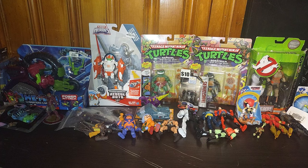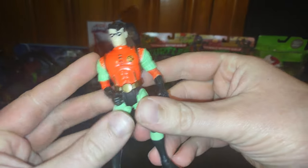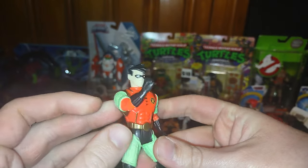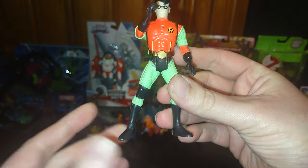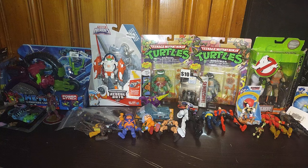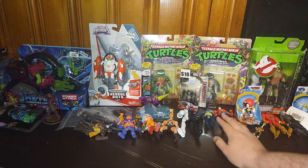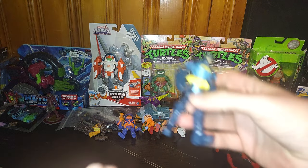I'm going to show you each figure one by one. First on the list, we got my first ever Robin action figure from Batman. I'm happy about this — I finally got Robin to go up in my Batcave! And of course, we got another Batman.